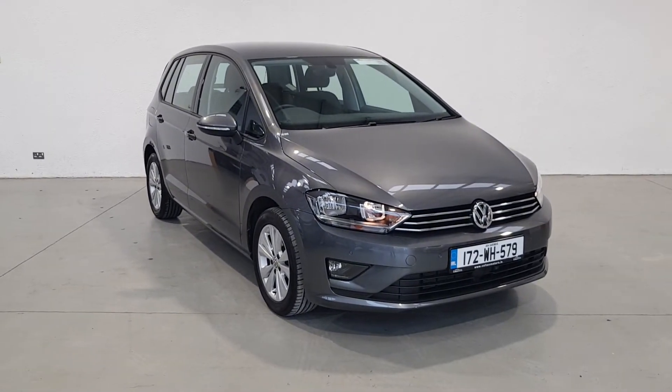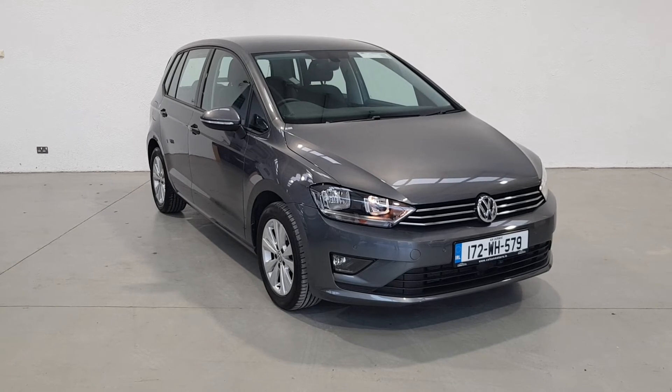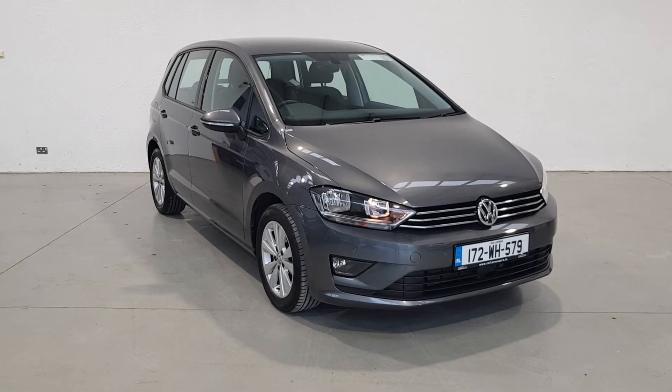Making it the safest possible way to receive your new vehicle. We believe in the customer being at ease at every stage of vehicle ownership and strive to make the process of purchasing your next vehicle as easy and as safe as possible.